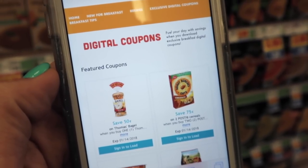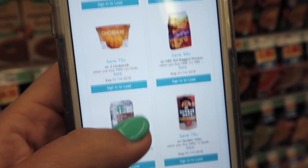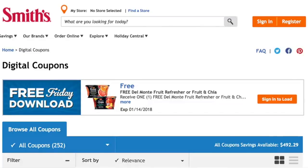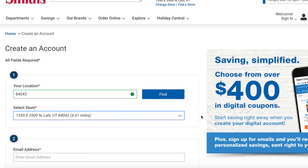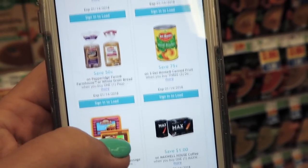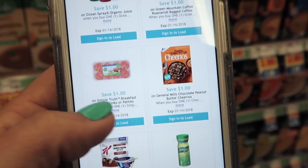Along with all of the breakfast items I'm showing you today, there are a ton of digital coupons that match up to these items, which means you can save even more. All you need to do is download your Kroger store's app and sign in or create an account. Tap and add any digital coupon offers to your shopper's card, and when the cashier scans your card at checkout, the money comes off immediately.